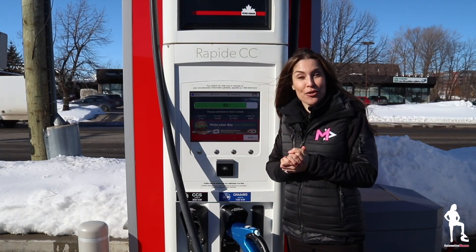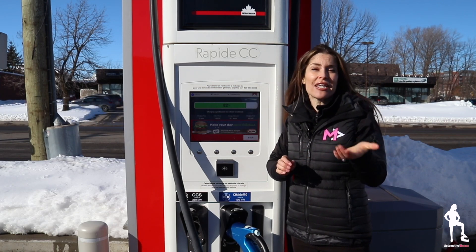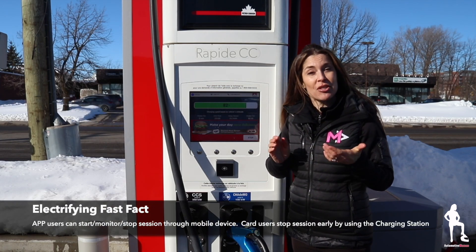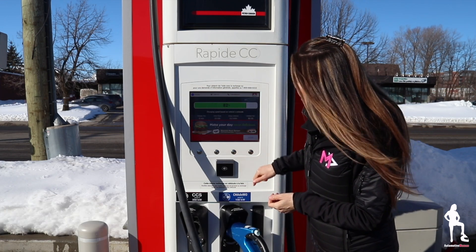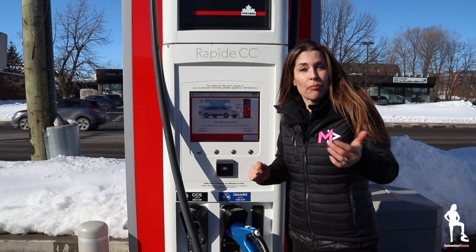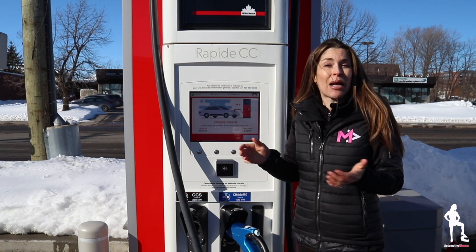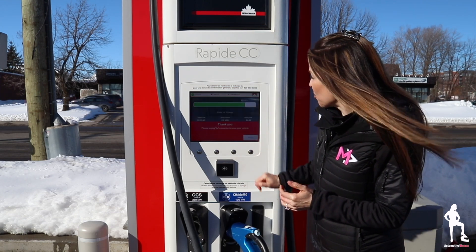Now let's pretend you finished charging or you want to stop charging early. You can either use your app at any time to stop charging, or just follow along with the prompts on the screen. It might say 'stop' at the public charging station, or it might be a push button to stop — that's all you do, just continue along.